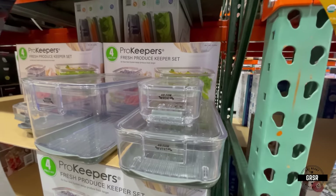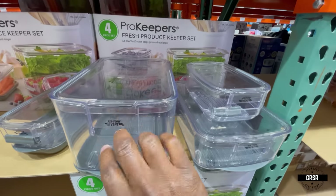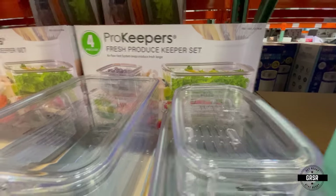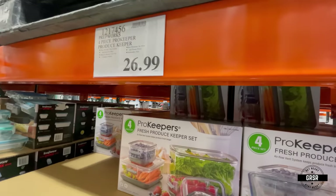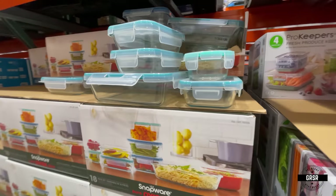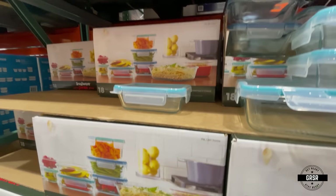Storage containers here — fresh produce keeper set. Got your fresh produce, put it in there. I'm assuming it may have the same effect as those trays in the bottom of your refrigerator. Could be better — they look like they're sealed tightly, so maybe they'll work better.